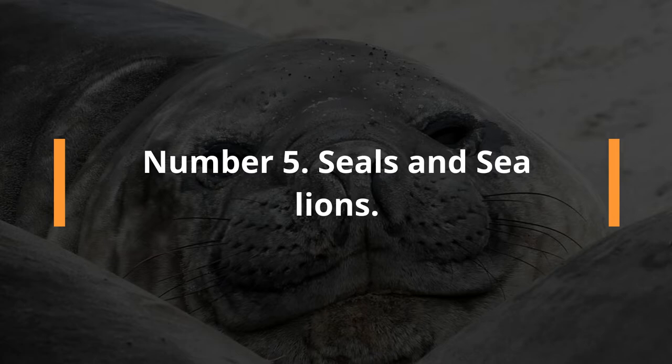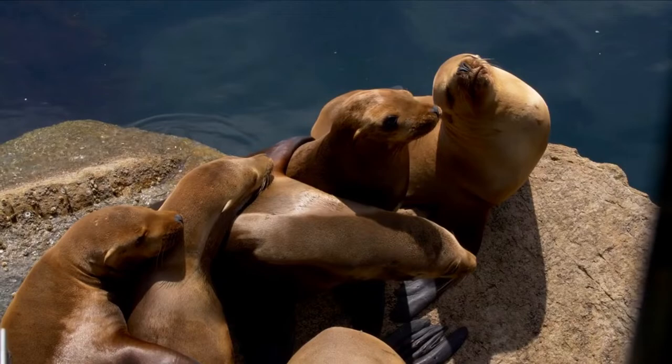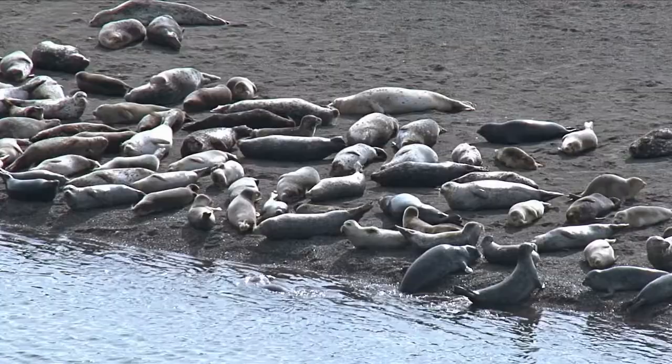Number 5: Seals and Sea Lions. Pinnipeds — fin-footed marine creatures — like seals and sea lions share many similarities. Appearance: Seals have short, weak front flippers, which causes them to belly crawl on land, while sea lions have long, strong, flexible flippers, which allow them to walk on land. In the water, seals swim with their foreflippers and power with their hind flippers, while sea lions use their foreflippers like bird wings.